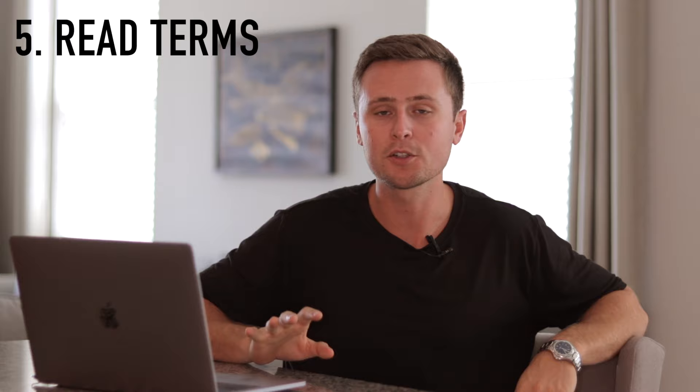Tip five — this is a really big one: make sure you let them know that you have read their terms of service and you understand them fully. It's a big hassle for Merch by Amazon when someone violates their terms of service and they have to ban that account. By telling them in the application that you've already read the ToS and you're not going to be an issue going forward, it takes a lot of risk off their decision to accept you.